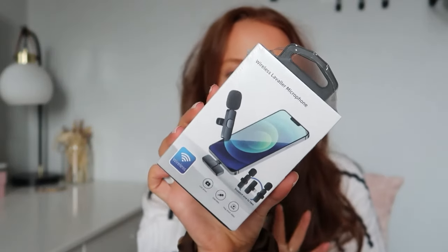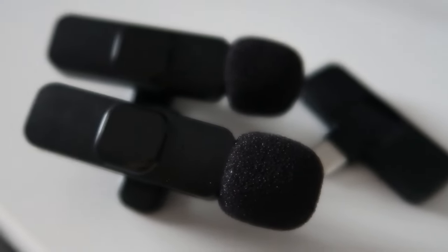Moving on to miscellaneous items — I picked up this wireless microphone. I want to improve the quality of my videos with crisper sound. I can't plug a microphone directly into my camera, so I'm hoping to link it up to my phone. It was literally about three pounds. The best microphone I own is a two-pound one from Carboot, so I'm really hoping this one works well too.